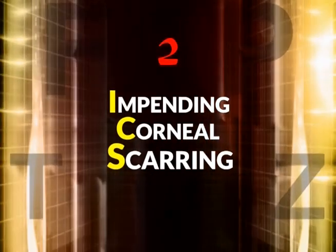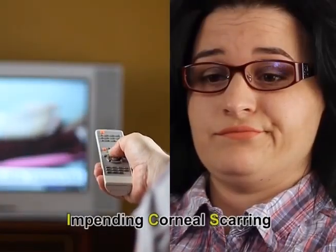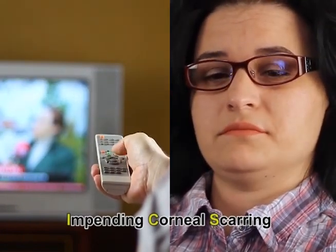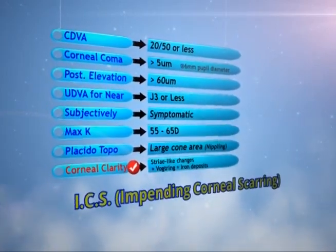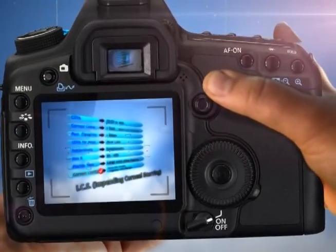ICS — Impending Corneal Scarring — is, contrary to GSV, usually a poor responder to ICR. These are the criteria of ICS. Please take a snapshot of this list and read it later.